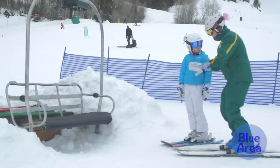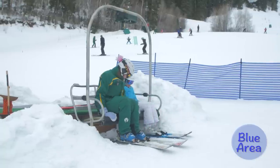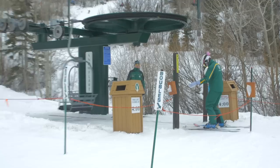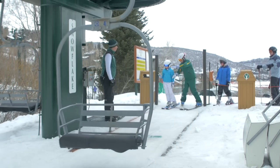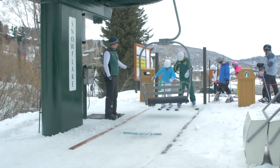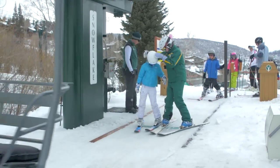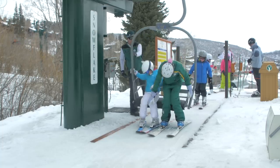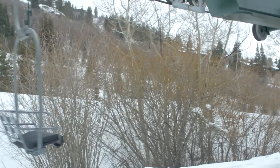We introduce chairlift riding at a stationary chair that's no longer attached to a lift. The next step is to ride the Snowflake lift. Your instructor will coach you on what to expect — where to wait, where to stop, and when to go. Once it's time to load the lift, your instructor will take you up to a red line in the snow. At that line, you'll wait for the chair to come around and follow it up to the green line, where you'll look over your shoulder and wait for the chair to come to you. Once the chair arrives, sit back, relax, and enjoy the ride to the top.